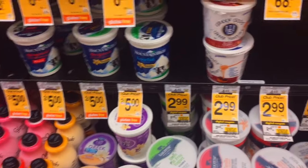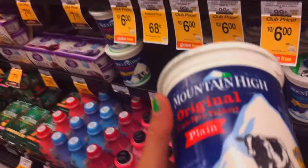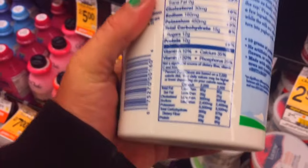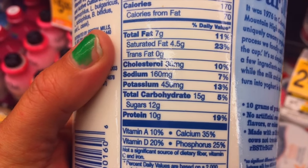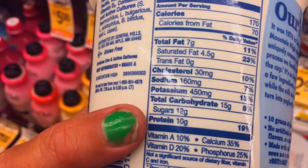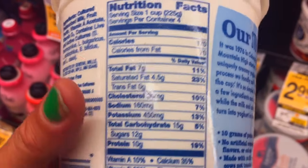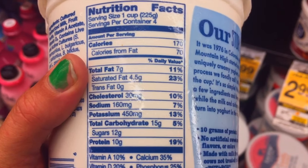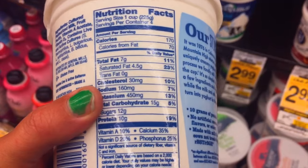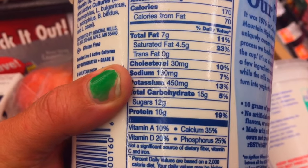I have to shoot this video because it's so frustrating. I tell my clients to go get Greek yogurt, and the reason is I want them to look at the carbohydrates-to-protein ratio. You see how this is 15 grams of carbohydrate to 10 grams of protein? What I like to tell my clients is: add the protein and the fat, and it should be greater than the carbohydrate index.